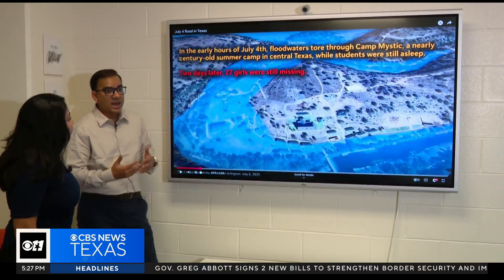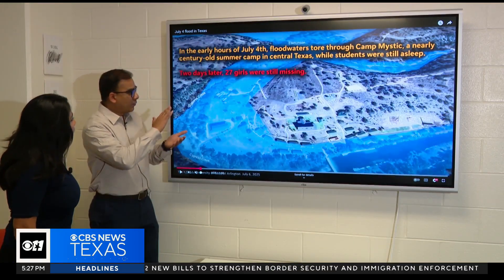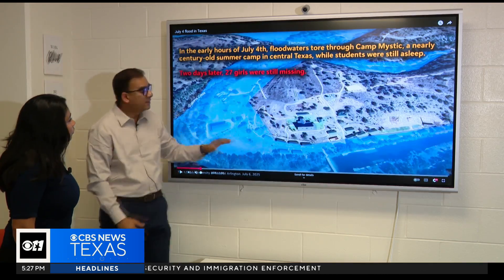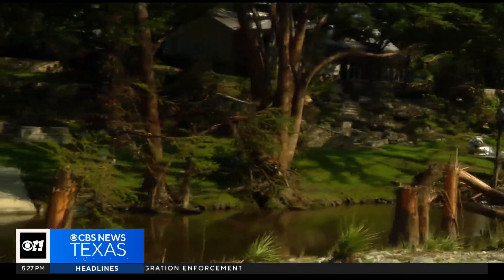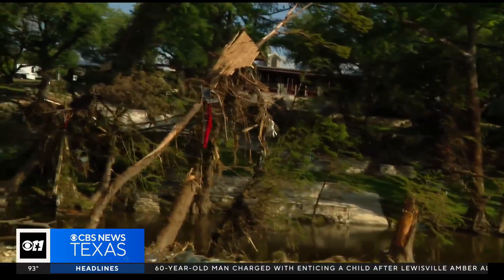We actually didn't have a lot of idea how devastating the situation was. When we overlaid on Google Earth with all these buildings and stuff, then we realized that this is going to be much more significant than what we knew at that particular time.